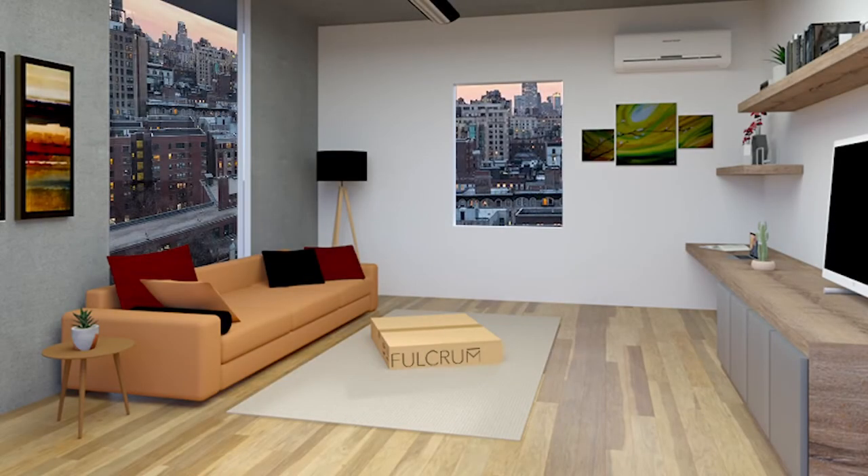Shipping and transportation is typically one of the most expensive and difficult parts of the furniture equation, which is why Fulcrum is designed for flat packability. Delivered to your doorstep in a normal shipping box, Fulcrum can be assembled in your living room, and when you get that new job and new apartment in a different city, your furniture investment can easily make the move with you.